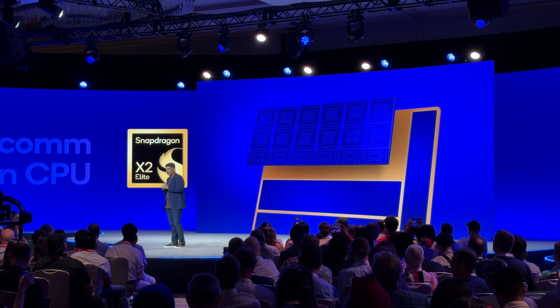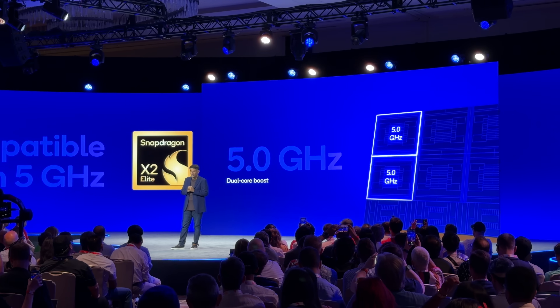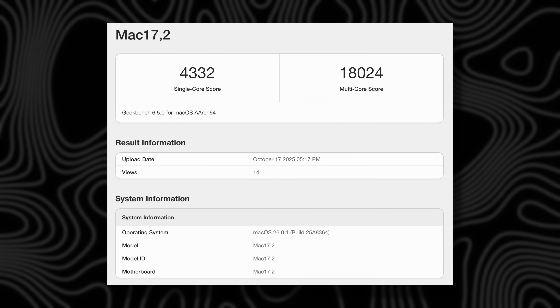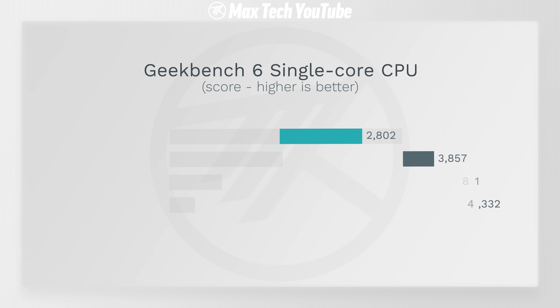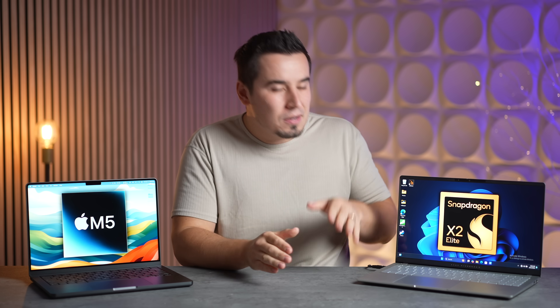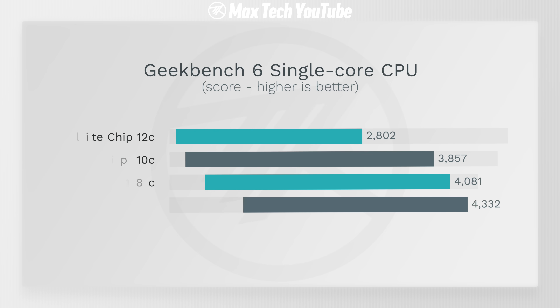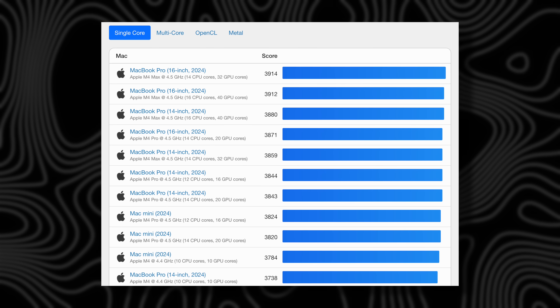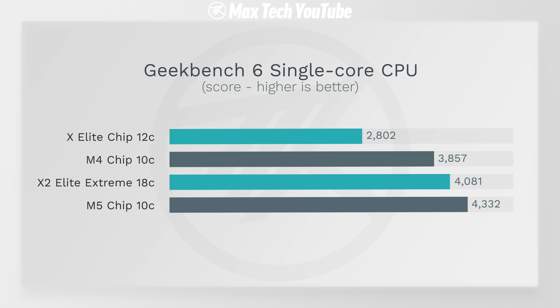The new X2 Elite Extreme features the third-gen Orion core on 3nm, with clocks up to 5.0 GHz dual boost. The new M5 only reaches 4.61 GHz. However, the M5 still wins in single-core Geekbench, reaching as high as 4,300 in leaked benchmarks — the fastest in the world. Still, the X2 Elite X surpassed 4,000 points, essentially beating the entire M4 series.